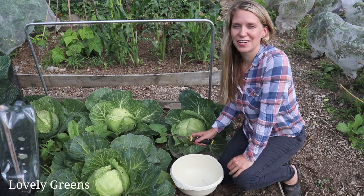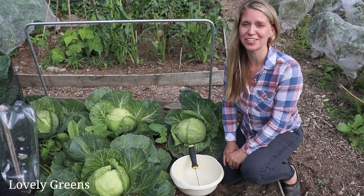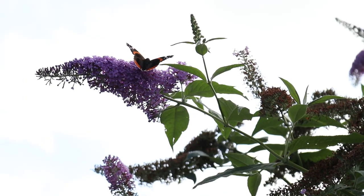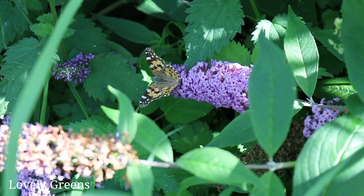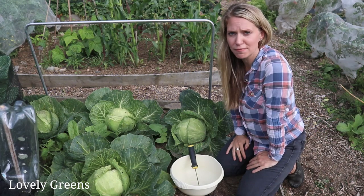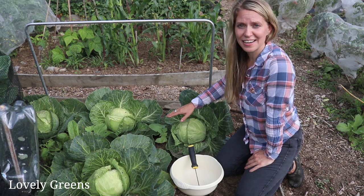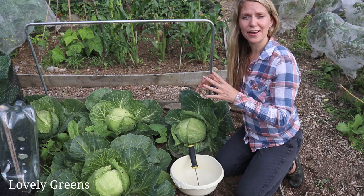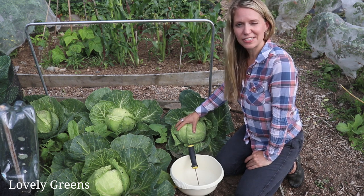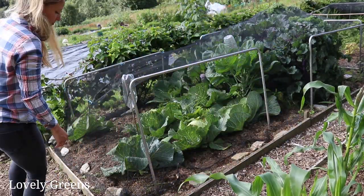I've just had a good walk around the plot and there are tons of butterflies here as well. There are peacocks, loads of red admirals, and painted ladies too. Since I lifted the netting over here I've noticed a couple of white cabbage butterflies fluttering around, and those are the kind I'm not so much a fan of because they like to lay eggs on brassicas and their caterpillars basically eat the lot. So I'm going to cut a couple of these golden acre cabbages and then get this recovered and continue on with more tasks.